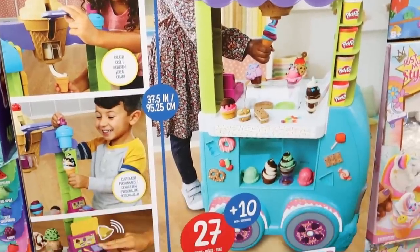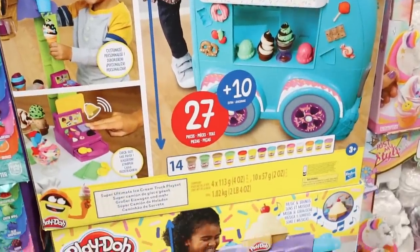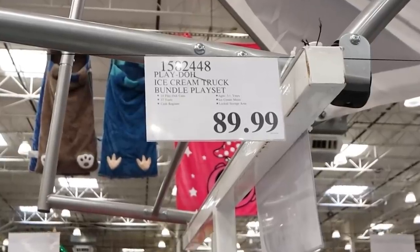My girls loved Play-Doh. I thought they would absolutely love this set at $89.99.